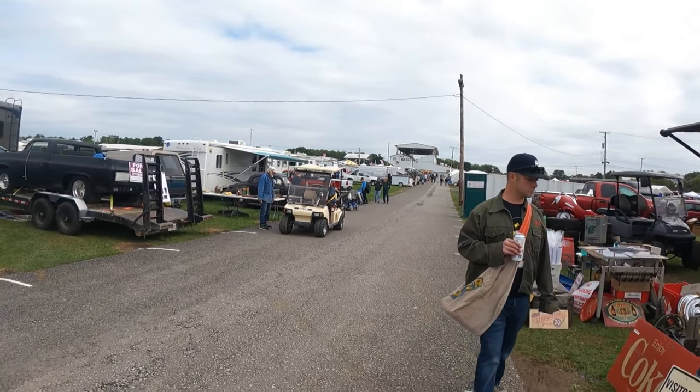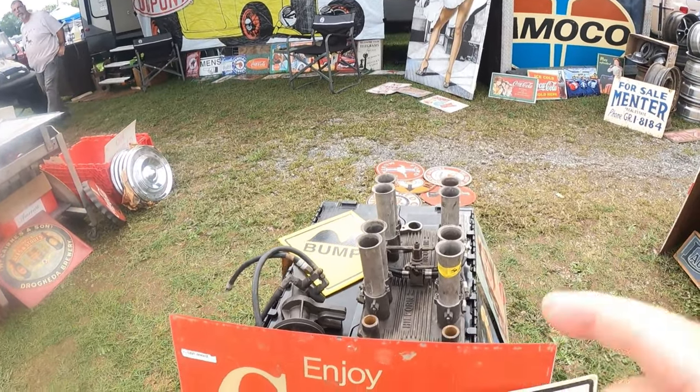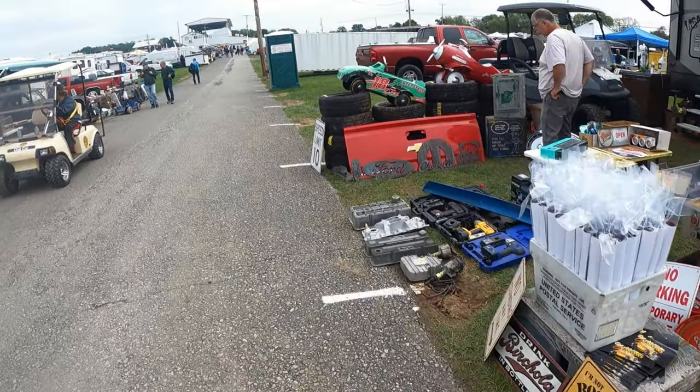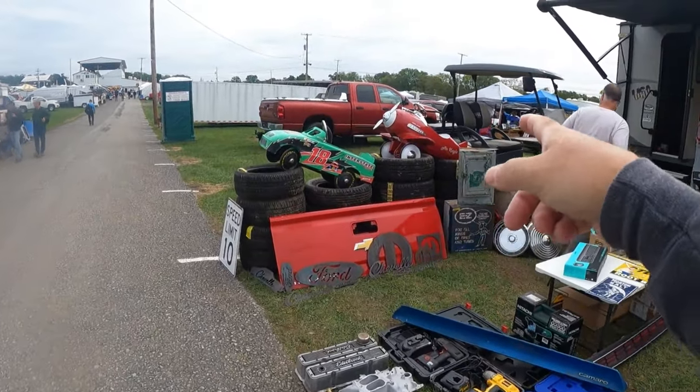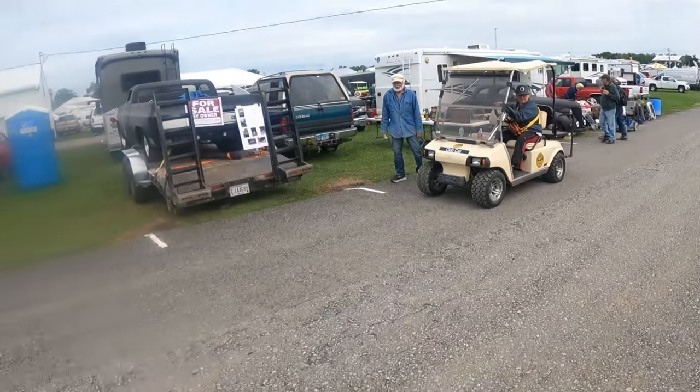Over here they've got another Hilborn fuel injection, right there. And over here they've got a couple of pedal cars — I think I'd buy that airplane one but I won't fit in it, so forget that. I want everybody to have a great day, and God bless.